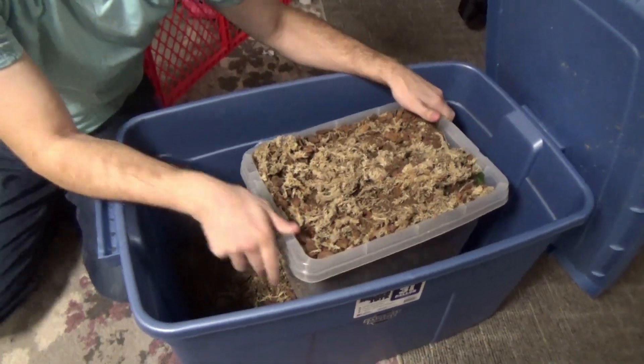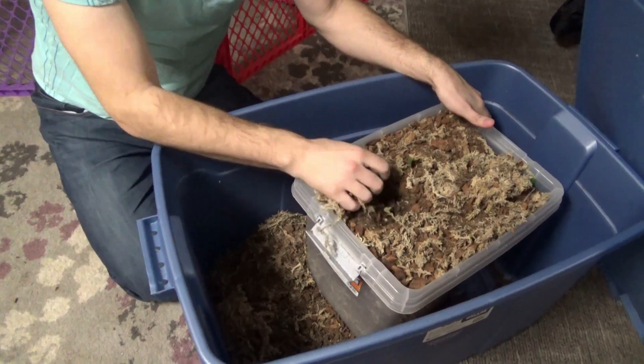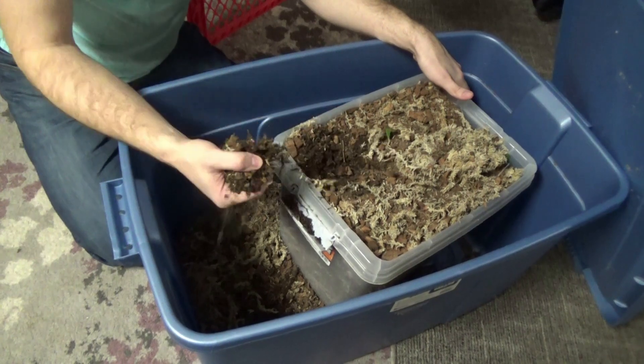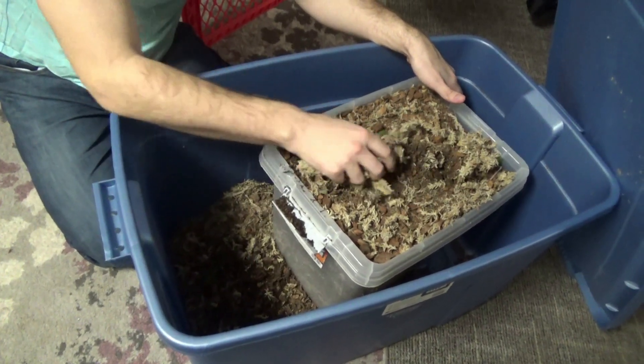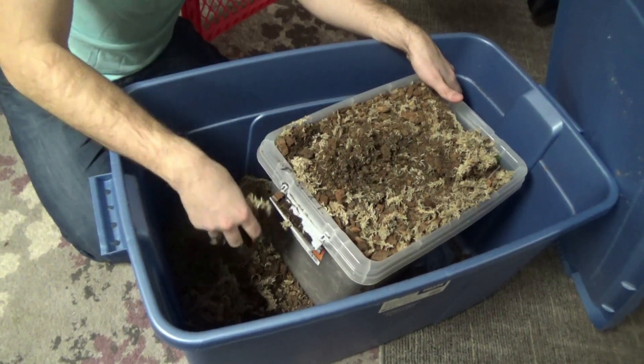By the way, this is just a sphagnum moss, peat moss, a little bit of sand, and then reptichip. So that's what we're using. I'm just gonna real slowly and carefully go through this.